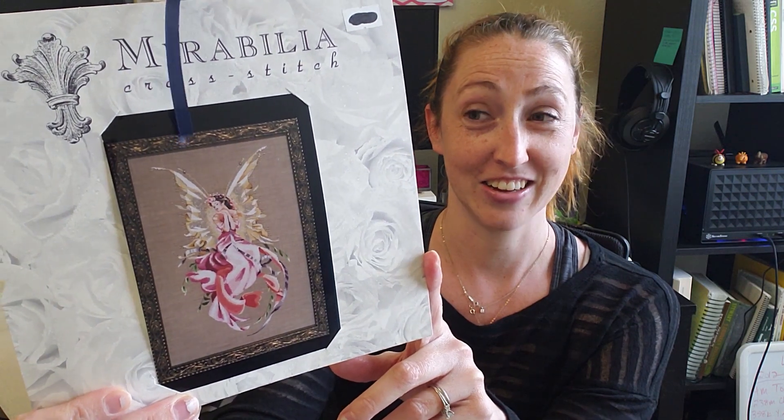I wouldn't normally pick up a similar project straight away. I usually like to vary my projects, so it's a little strange for me to pick up another fairy. But I had so much fun doing the last one I decided to take on a big one. I'm a little scared, but we're going to do Mirabilia's Titania, Queen of the Fairies — because why not? She might be the biggest one I've ever done. She's definitely the biggest fairy, and certainly feels like the most intimidating one.